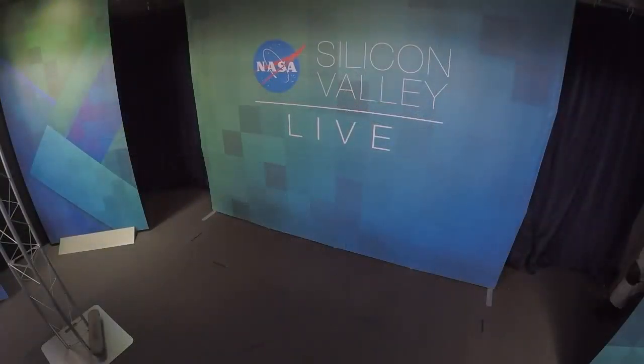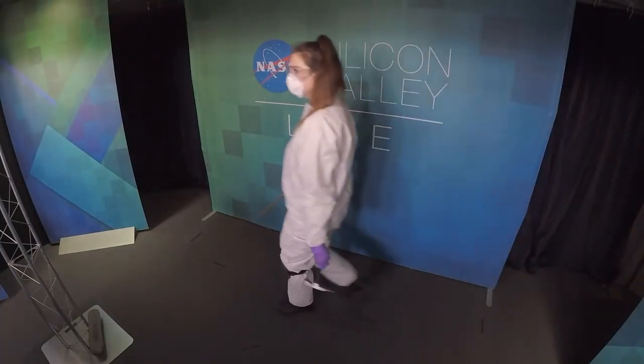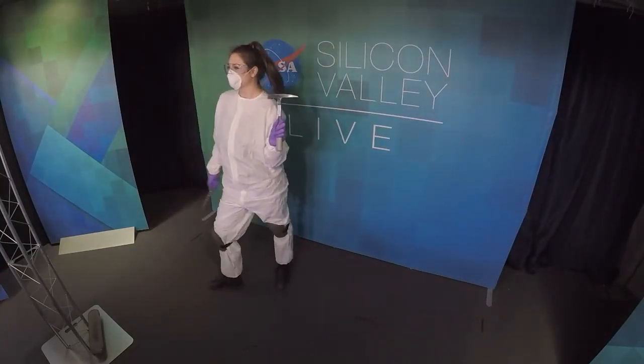So should we get right into it? Let's get started. Our first category is everyday NASA looks — the outfits our researchers and engineers wear day-to-day doing their work and special tests. Let's bring out our first guest. Come on out, Mary Beth.